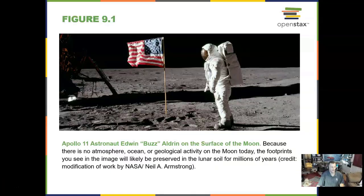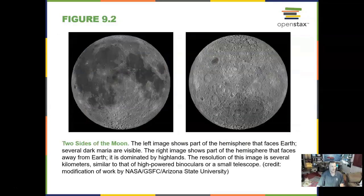Here is Buzz Aldrin, the second man to walk on the moon. We will be going back to the moon by 2024. Two sides of the moon: one side on the left faces us and we see the dark maria, or seas. This is basically a lava plain.